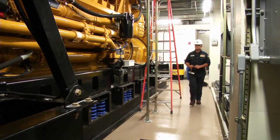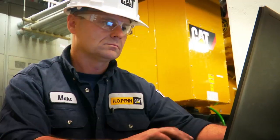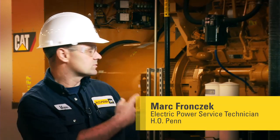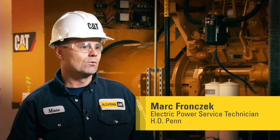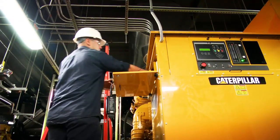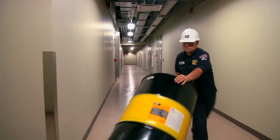At Intergate Manhattan, great maintenance means calling on professionals such as Mark Franczak, veteran technician with local CAT dealer H.O. Penn. He works on everything from startups on new generator sets to PMs, working on units from 3 megawatts all the way down to 12 kW. Mark says in New York City it takes a lot of work just getting to the job, but he says once inside, Intergate Manhattan is extremely service friendly.